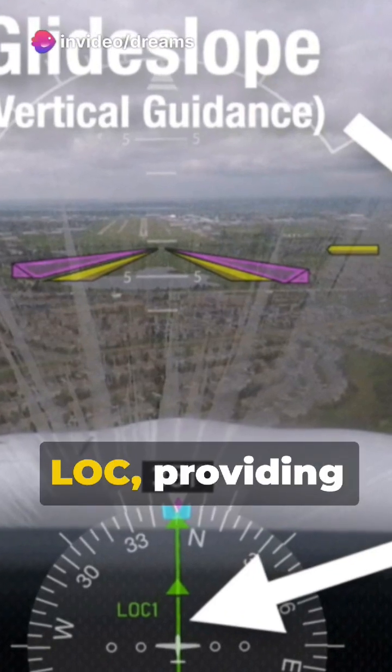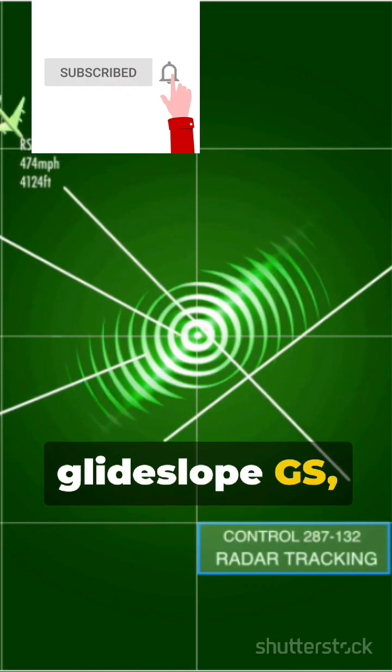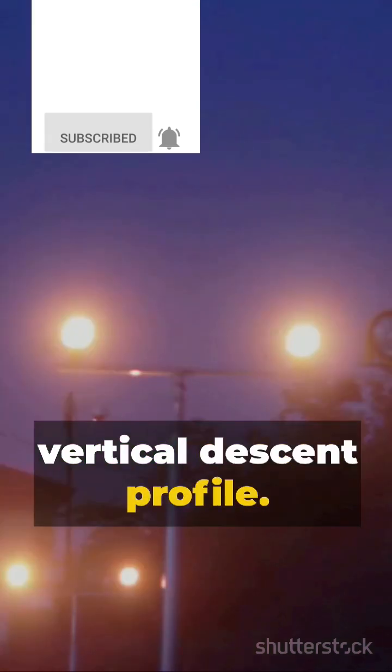One is the localizer LOC, providing horizontal guidance, and the other is the glide slope GS, offering the correct vertical descent profile.